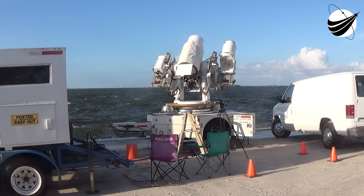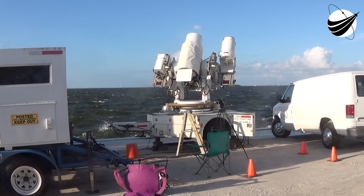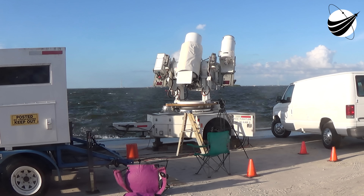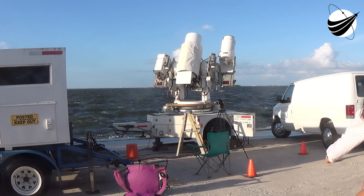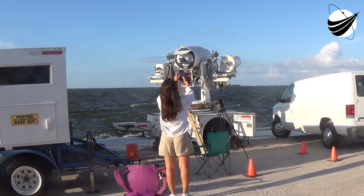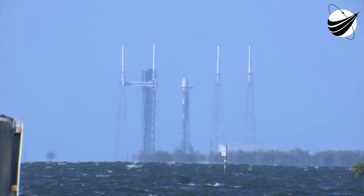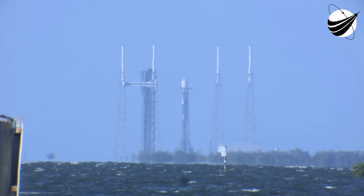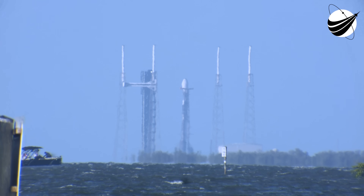Launch director, go for launch. At this point, the autonomous flight computers have taken over the launch countdown, and stages 1 and 2 are pressurizing before launch. Everything looking good ahead of liftoff.